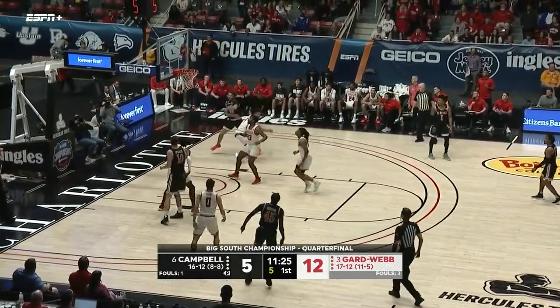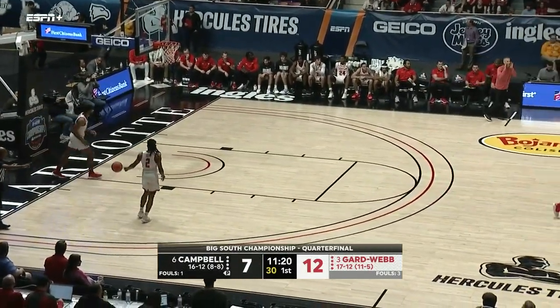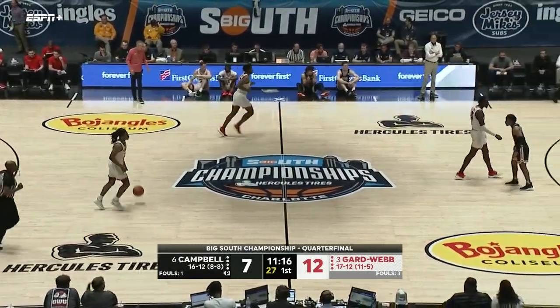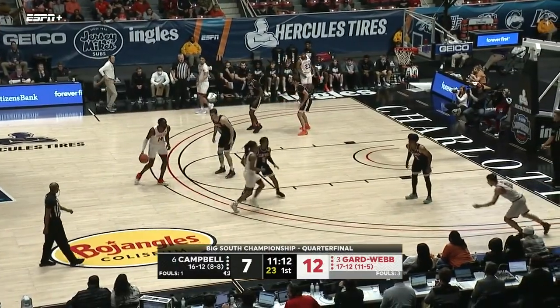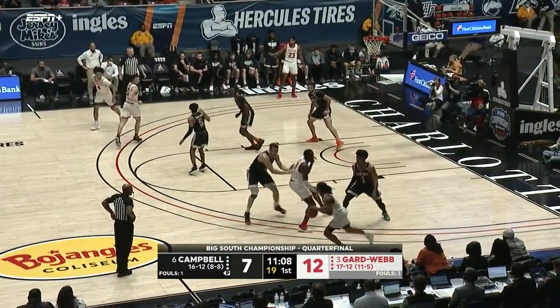Henderson step-back, tough shot. That was a lead shot right there for Henderson, who really came up with some big points in that game a couple of days ago when his team really needed it — when it was starting to look bleak for Campbell.